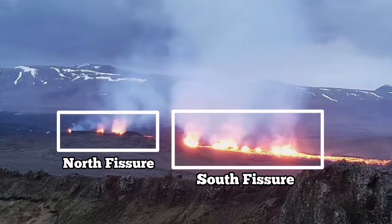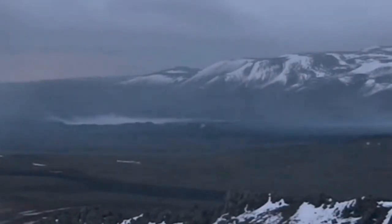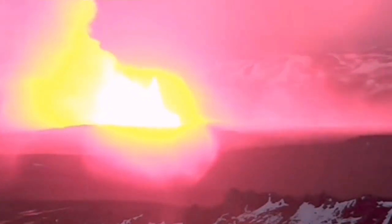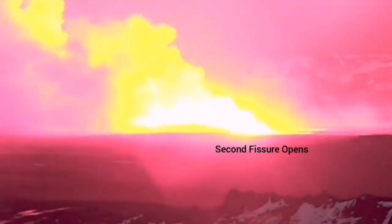There is a north fissure which erupted first, and a south fissure which erupted second. This is the moment that the first fissure was opened, and the second fissure opened to the right side of it, toward the south.